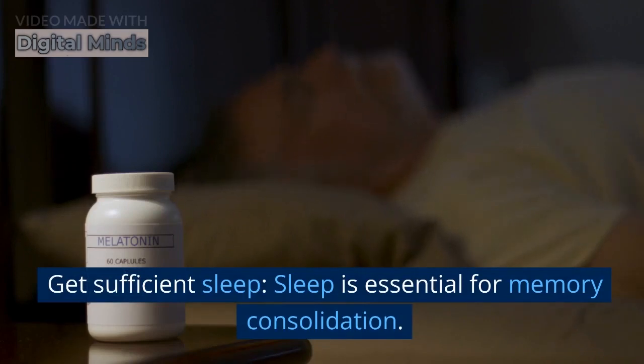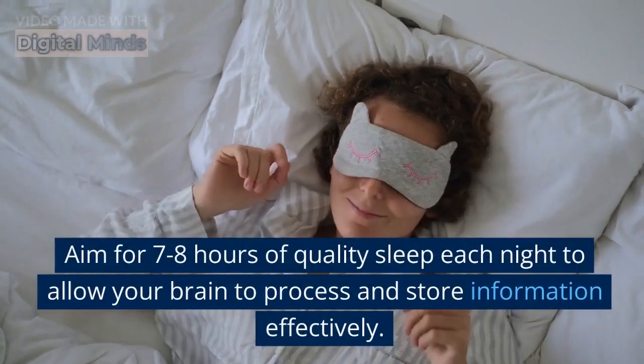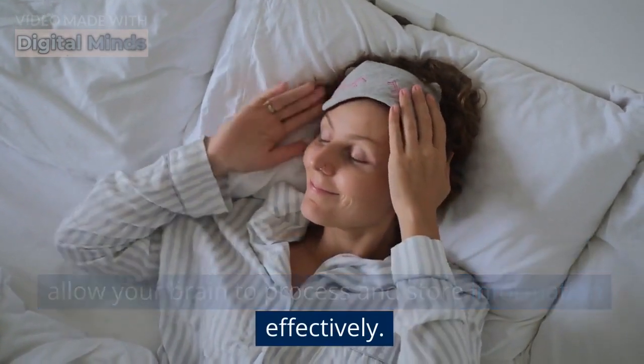Get sufficient sleep. Sleep is essential for memory consolidation. Aim for 7-8 hours of quality sleep each night to allow your brain to process and store information effectively.